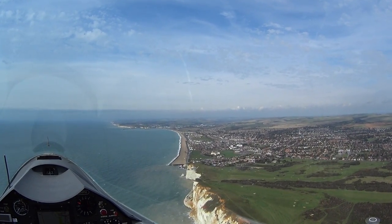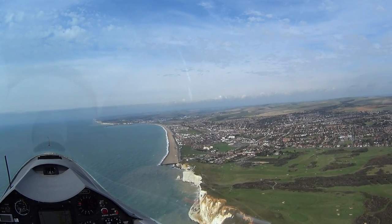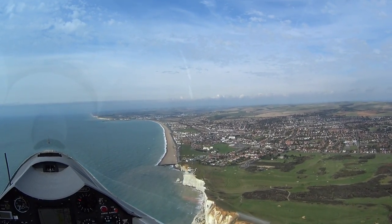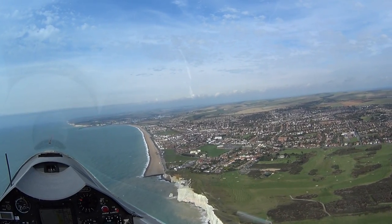So this is Seaford, over the cliffs at 800 feet. Going to turn round and find Beachy Head.